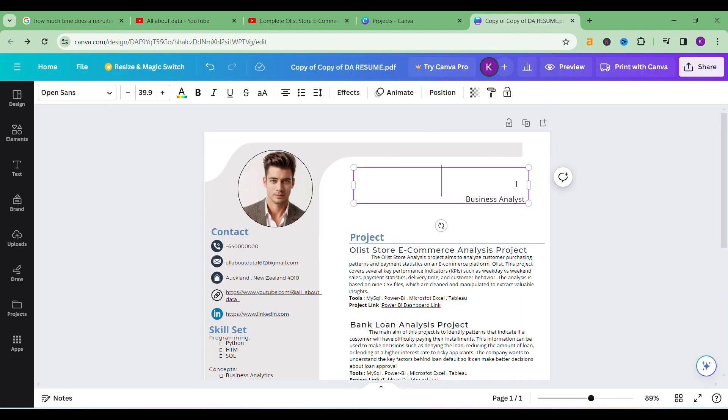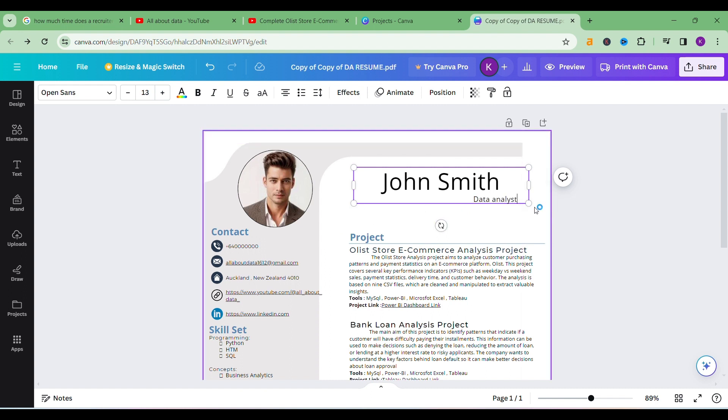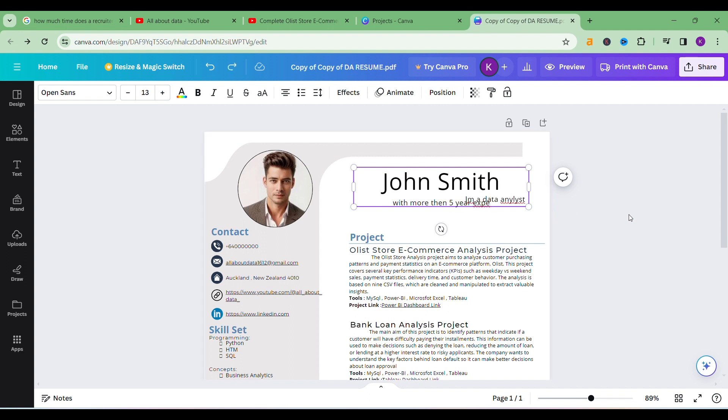In the starting, write your name — for example, 'John Smith'. Then write your position: data analyst, business analyst, whatever you are applying for. If you want to write something about yourself, you can add a brief bio. For example, if you are already experienced, you can write: 'I am a data analyst with more than five years of experience' — whatever you want to write.